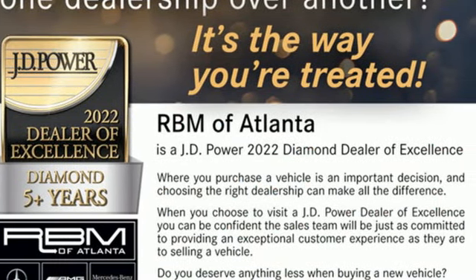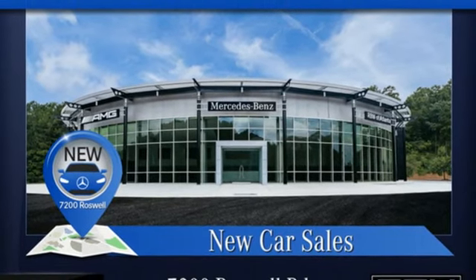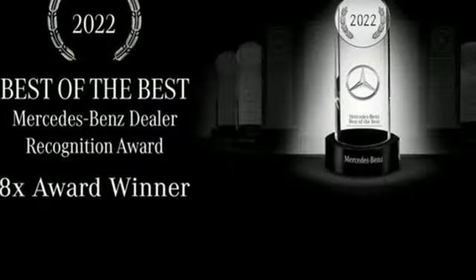Twin-turbo V8 engine, four-wheel drive, integrated navigation system with voice activation, Wi-Fi hotspot, dual-zone climate control, automated parking sensors.